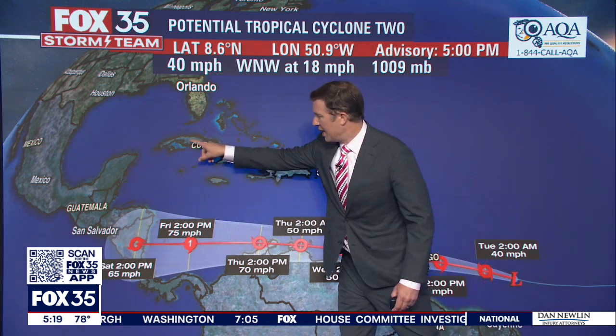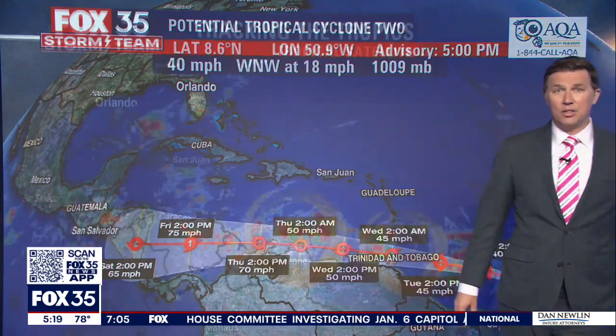It could produce some swell across the Caribbean Sea. As I mentioned, with cruise ships going down to the Cayman Islands, Jamaica, places like that, there could certainly be some wave action.